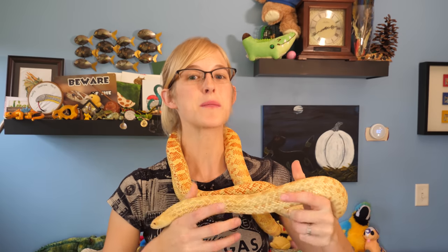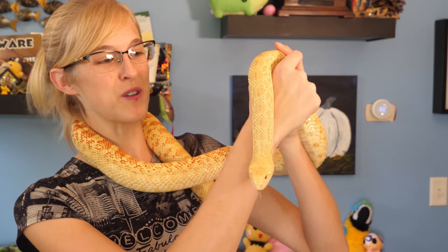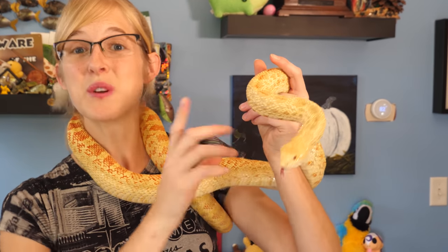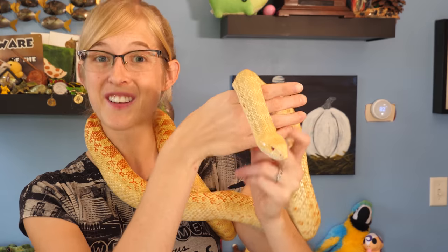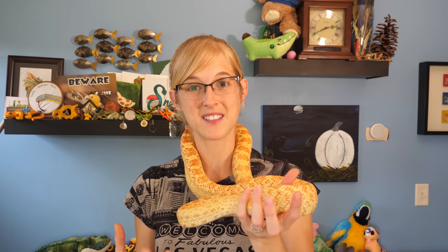As snake breeders, we obviously can't keep all of the snakes that we hatch here. This is an albino bull snake that we produced a few years ago and she is doing great. She should be an awesome breeder next year for us, but for those we sell to people who want a pet snake, whether they've had it for a month or three years, we love updates because we're always wondering how they're doing with their new families.